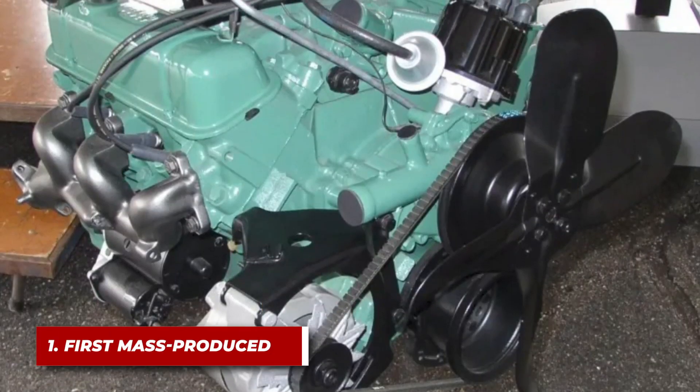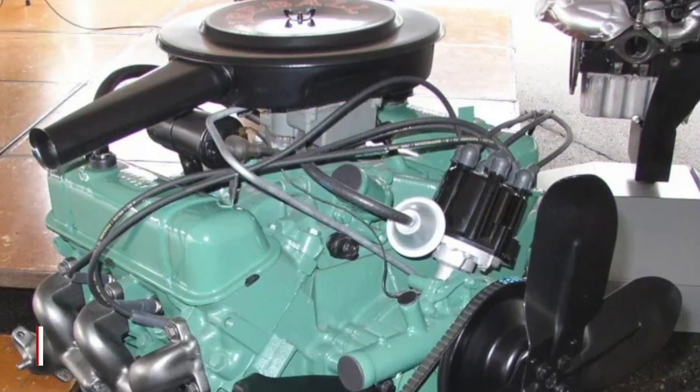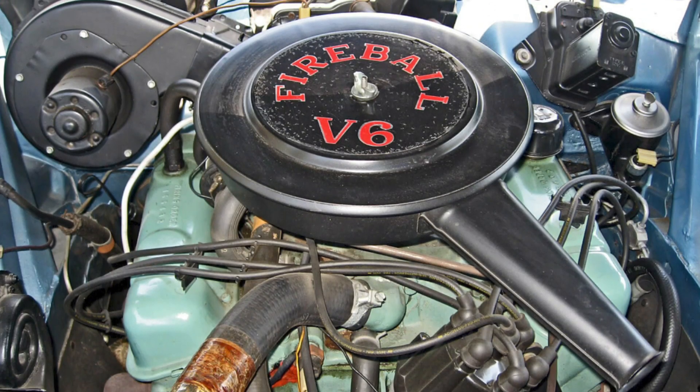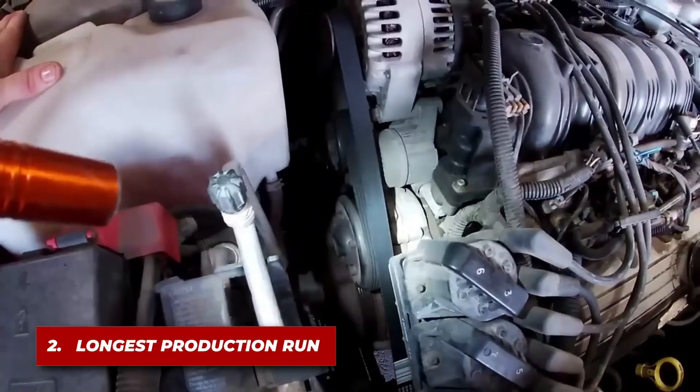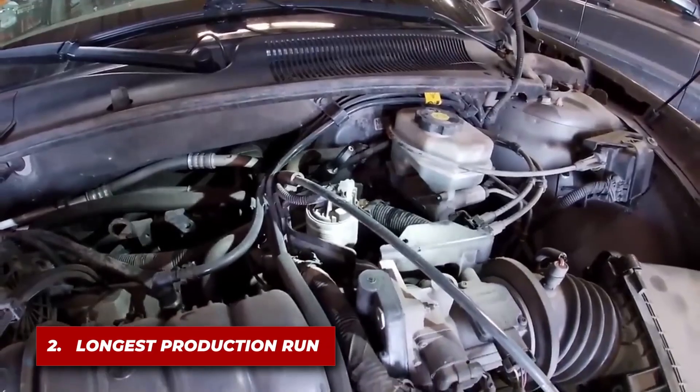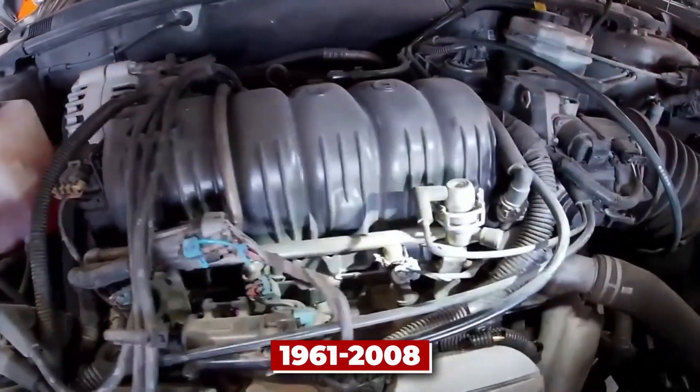The GM 3800 is a direct descendant of the first mass-produced V6 engine in America, the 198-cubic-inch Fireball V6, first introduced by Buick. The GM 3800 engine holds the record for one of the longest production runs in automotive history, lasting from 1961 to 2008.